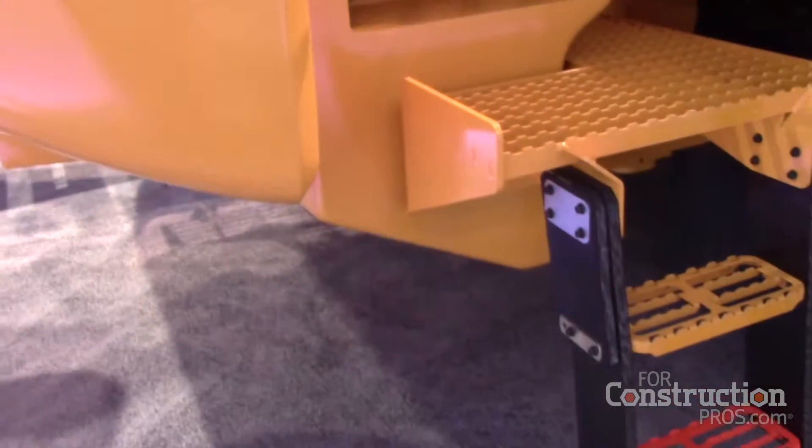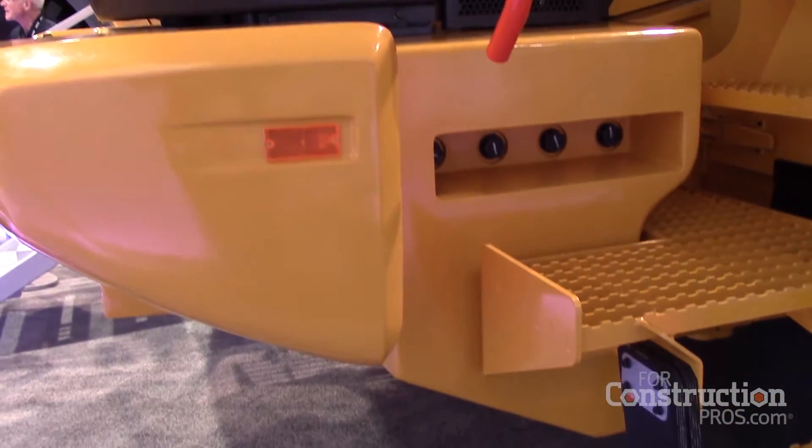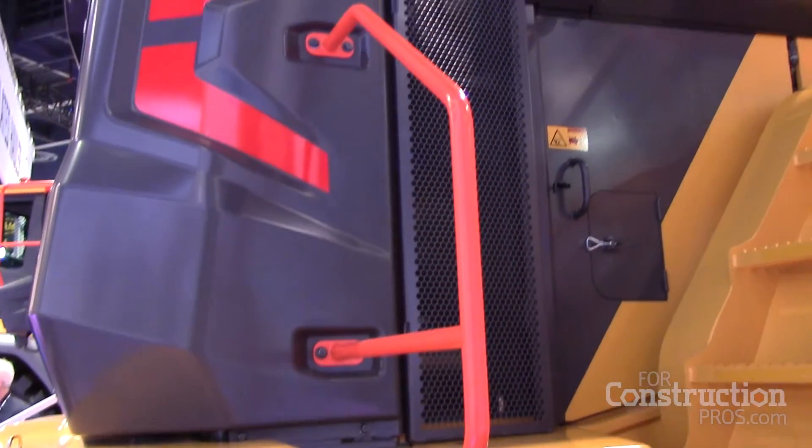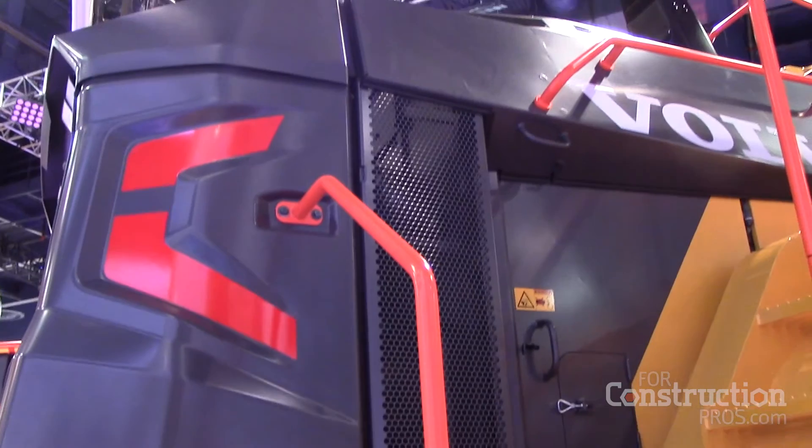We can't forget about the look of the machine — that's the new Epsilon design. It looks really cool and tough, and I really like it.